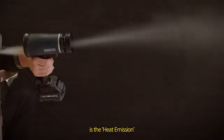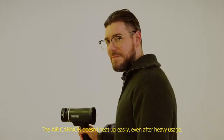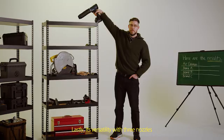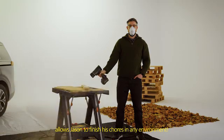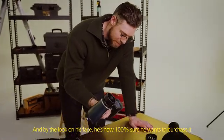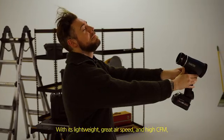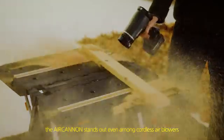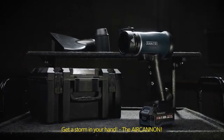One of the few things Jason wants to point out before wrapping up is heat emission — the Air Cannon doesn't heat up easily even after heavy usage, which is quite surprising compared to others. Lastly, its versatility with three nozzles allows Jason to finish his chores in any environment. By the look on his face, Jason is now 100% sure he wants to purchase it. With its lightweight design, great air speed, and high CFM, the Air Cannon stands out even among cordless air blowers. Get a storm in your hand — the Air Cannon.